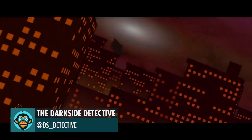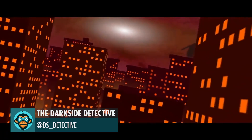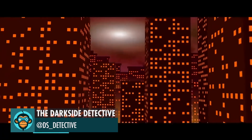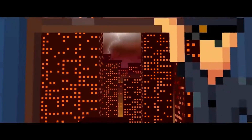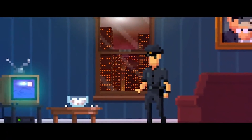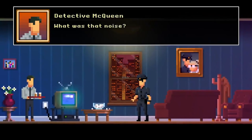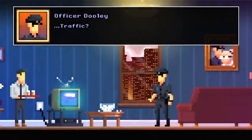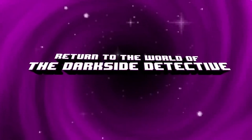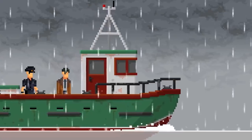The Dark Side Detective: A Fumble in the Dark — download it now. The link is below. Insanity is a commodity not even the rich can afford. Only one team can protect us from total annihilation. The Dark Side Detective.